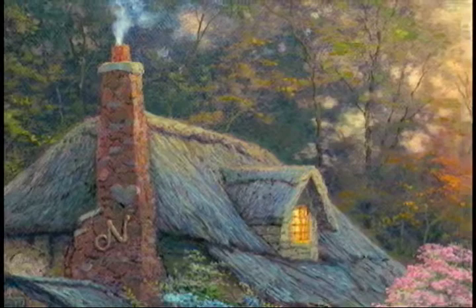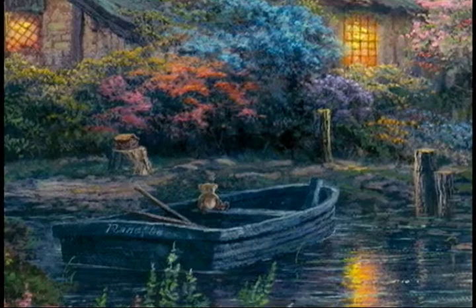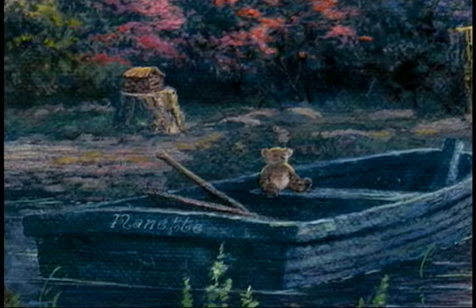A cottage is a place that celebrates the phases of life. It's a place where family memories come to life. In my painting, you'll see the little teddy bear sitting in the rowboat in front of the cottage. That is very symbolic to me — one of childhood — because Nanette's teddy bear was her friend.